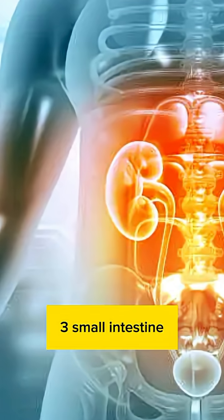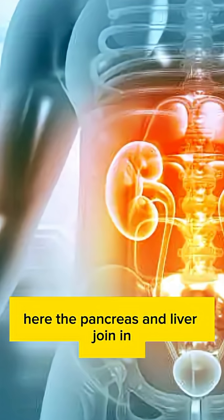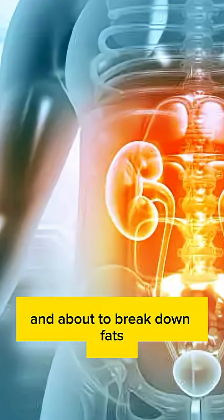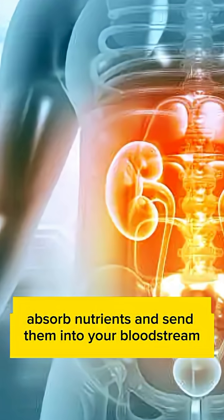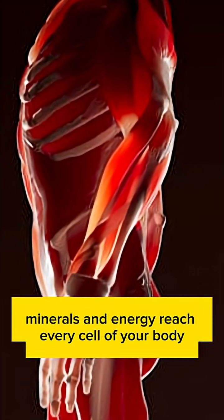Small intestine. Next stop, the small intestine. Here, the pancreas and liver join in, releasing digestive juices and bile to break down fats, proteins, and carbs. Tiny finger-like structures called villi absorb nutrients and send them into your bloodstream. This is how vitamins, minerals, and energy reach every cell of your body.